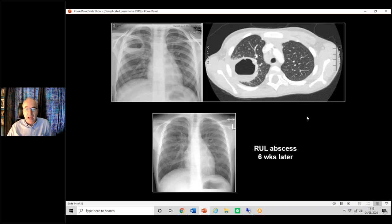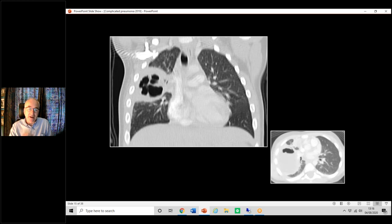Here's an example of a right upper lobe abscess — fairly obvious. Do you need a CT? Not really, if that child's getting better. The CT gives a nice picture but doesn't tell us much more. Here it is six weeks later — you can still faintly see the rim of the abscess cavity, but the infection has clearly gone. If you re-X-rayed that a few months later it would be completely normal. Here's an example of a multi-loculated type of abscess — it looks pretty horrible on the coronal CT views.